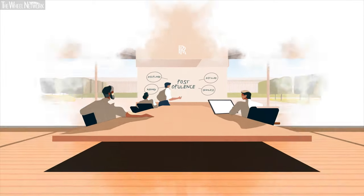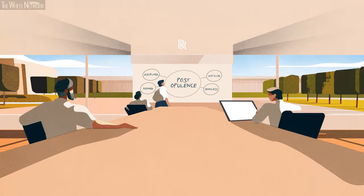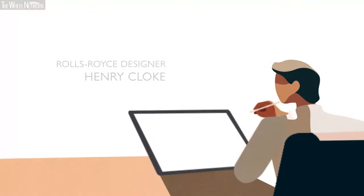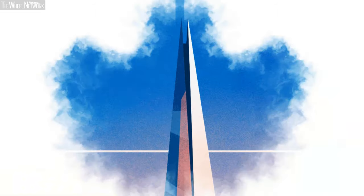At Rolls-Royce, when conceiving New Ghost, our team kept returning to this phrase: post-opulence. As a designer, when I imagine this movement, I think of the Shard on London's South Bank.